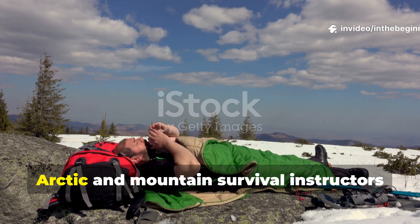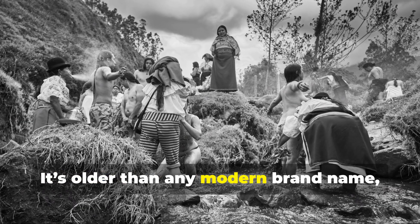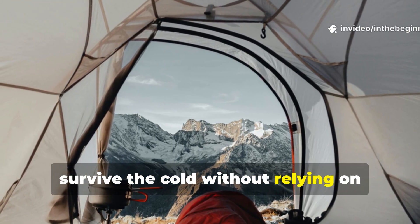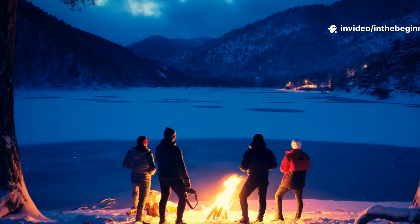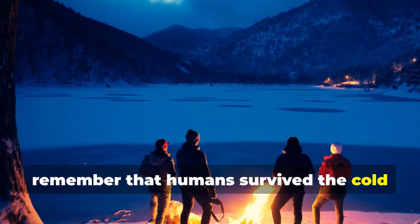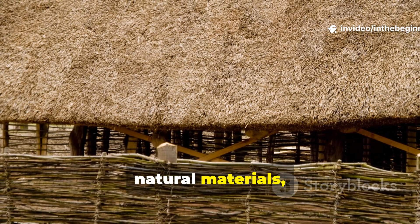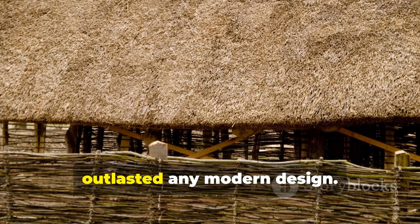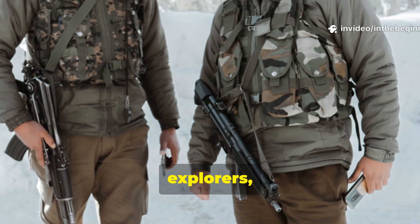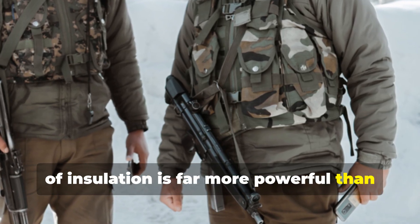This is why, even today, Arctic and mountain survival instructors still teach the layered bed approach. It's older than any modern brand name, yet still the most dependable way to survive the cold without relying on expensive gear. The next time someone tells you a sleeping bag is essential, remember that humans survived the cold long before zippers and synthetic fill existed. They used air, natural materials, and layering to build warmth that outlasted any modern design. This knowledge, carried through generations of soldiers, explorers, and wilderness survivors, is proof that understanding the principle of insulation is far more powerful than buying it.